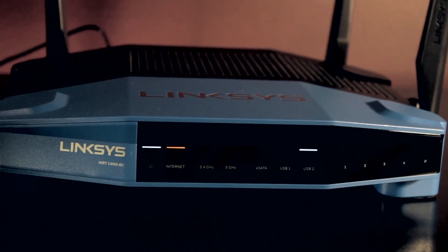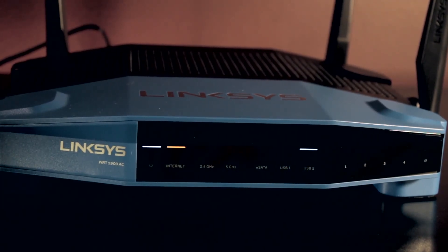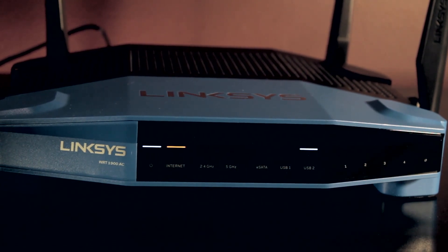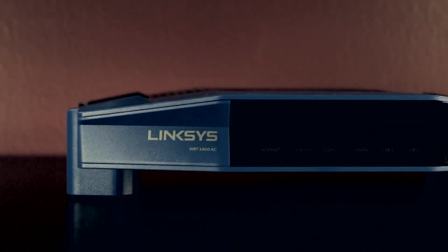All of this does come at a price, and a steep one at that. The Linksys WRT1900AC retails at AED 1400, or about $380, and will be available in stores very soon. Is this the best router on the market? Not definitively, but it sure is in the running for it.